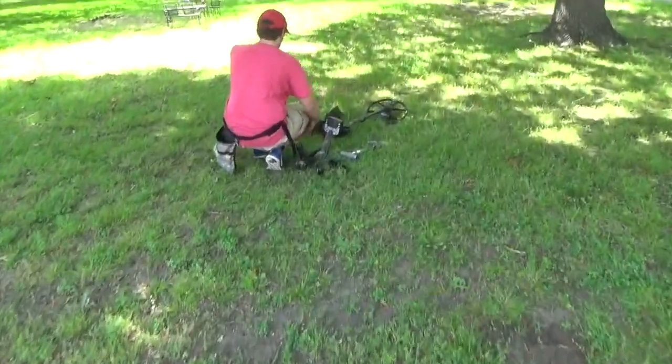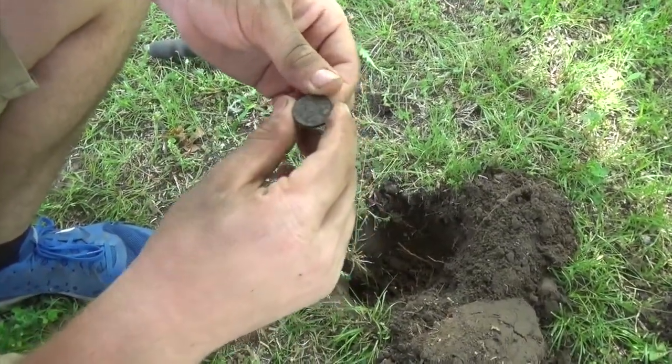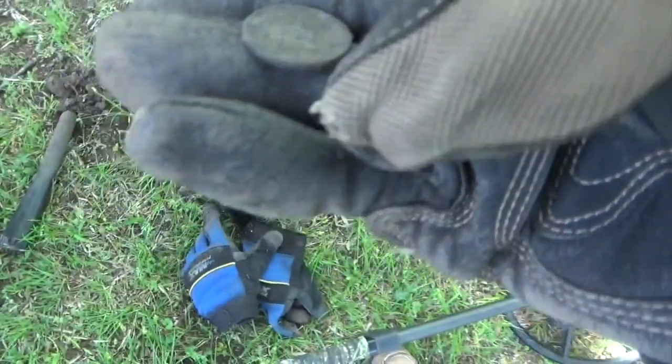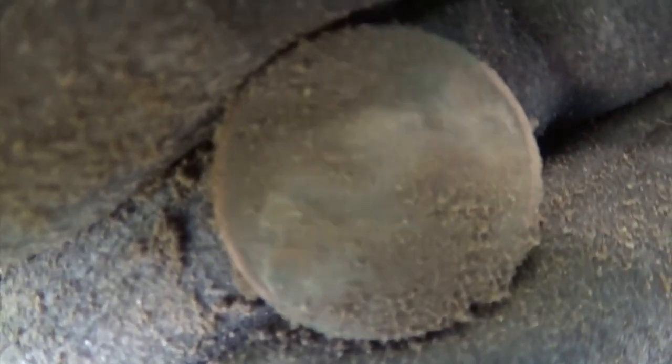A little while later, we're going to see what Kyle's got. Buffalo nickel. Definitely buffalo. Oh, this one's an early one — 1919. Oh nice, that's in good condition. That sucker was down there. It was barely peeping. Awesome, thanks.